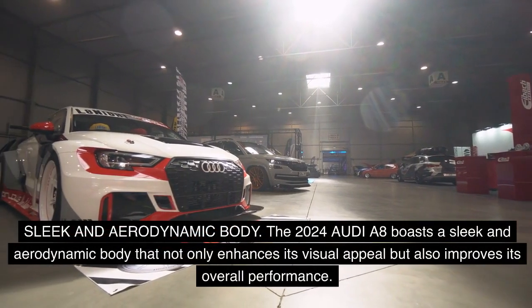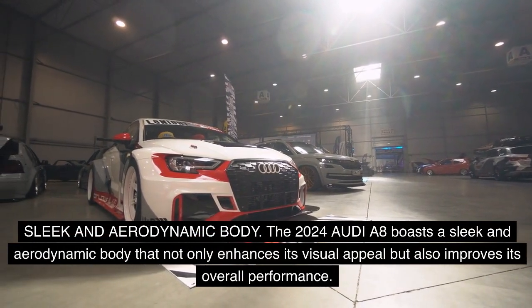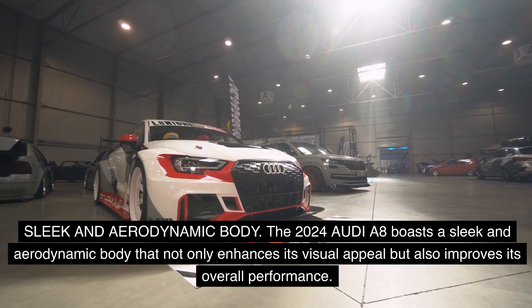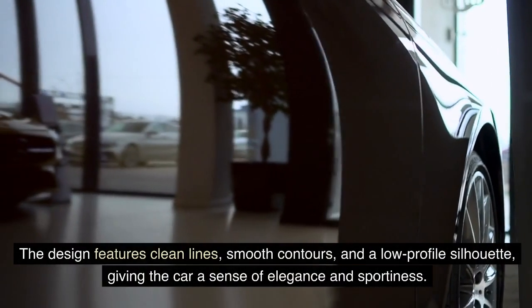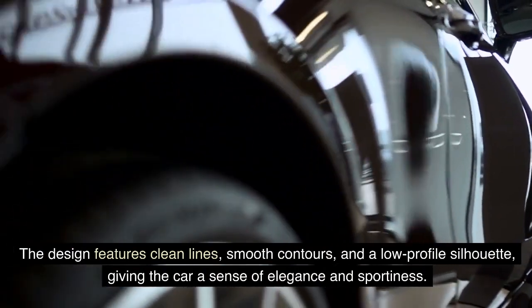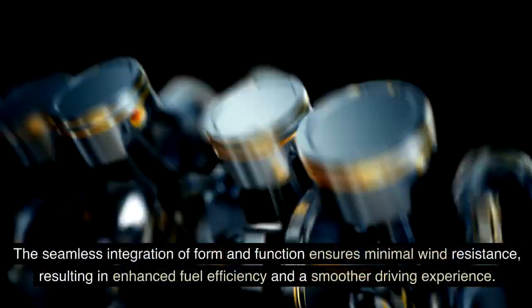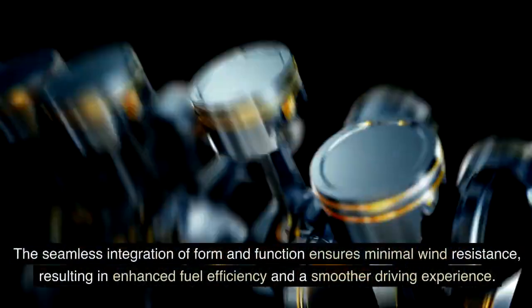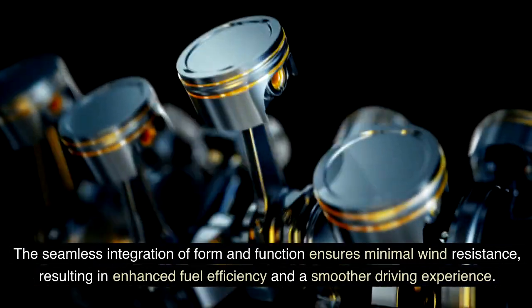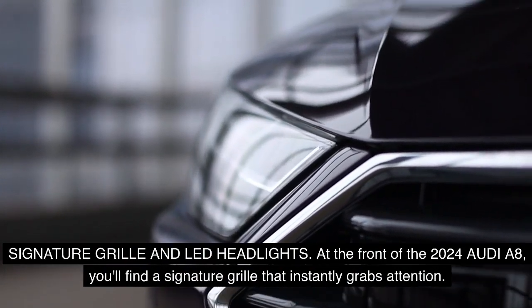Sleek and Aerodynamic Body: The 2024 Audi A8 boasts a sleek and aerodynamic body that not only enhances its visual appeal but also improves its overall performance. The design features clean lines, smooth contours, and a low-profile silhouette, giving the car a sense of elegance and sportiness. The seamless integration of form and function ensures minimal wind resistance, resulting in enhanced fuel efficiency and a smoother driving experience.